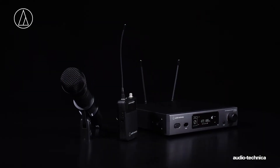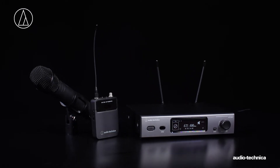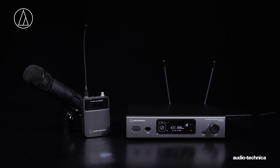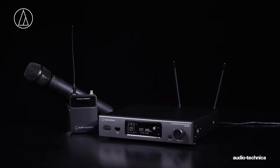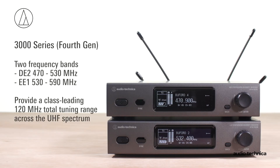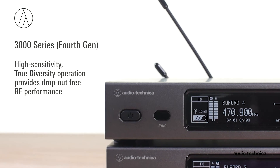With a 60 MHz wide tuning band, Audio-Technica's 4th Generation 3000 Series Frequency Agile True Diversity Wireless offers rock-solid, latency-free, high-fidelity RF audio. Two frequency bands provide a class-leading 120 MHz tuning range across the UHF spectrum, while high-sensitivity True Diversity Operation provides drop-out-free performance.